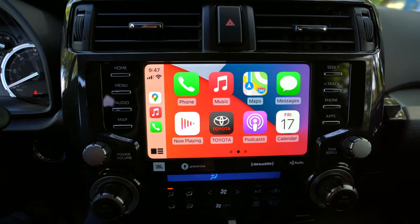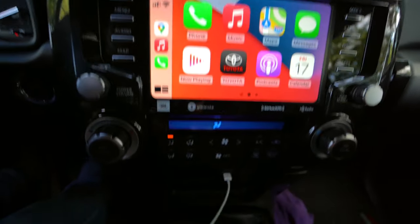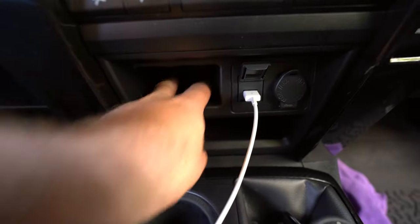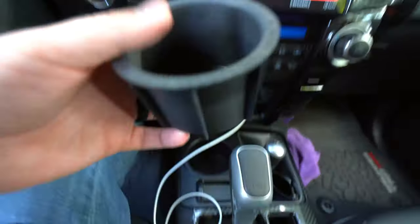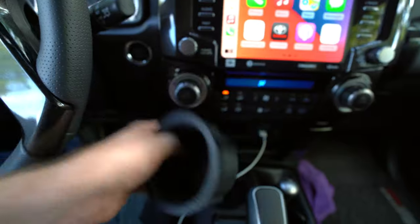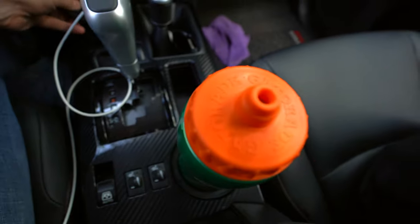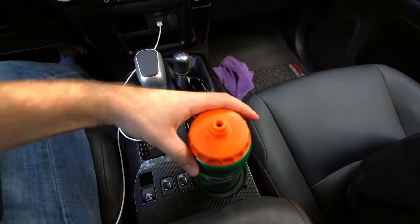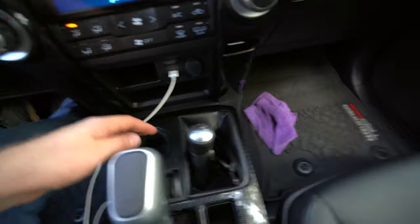Apple CarPlay and Android Auto are standard and take up the entire screen. Moving down, there's a USB port, a 12-volt power outlet, and some storage bins. The cup holders have removable rubber inserts for smaller drinks, but honestly they're a bit annoying since a larger bottle just pulls the whole insert out. There's also a lever for your four-wheel drive controls, which gives you that traditional feeling of shifting into four-wheel drive.